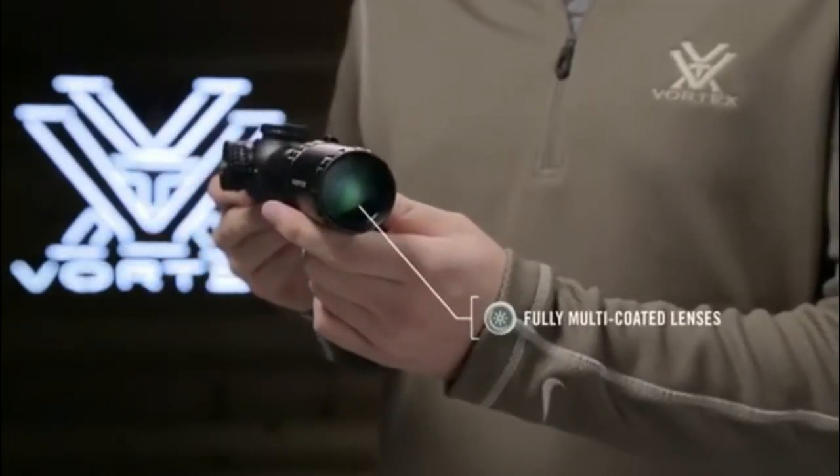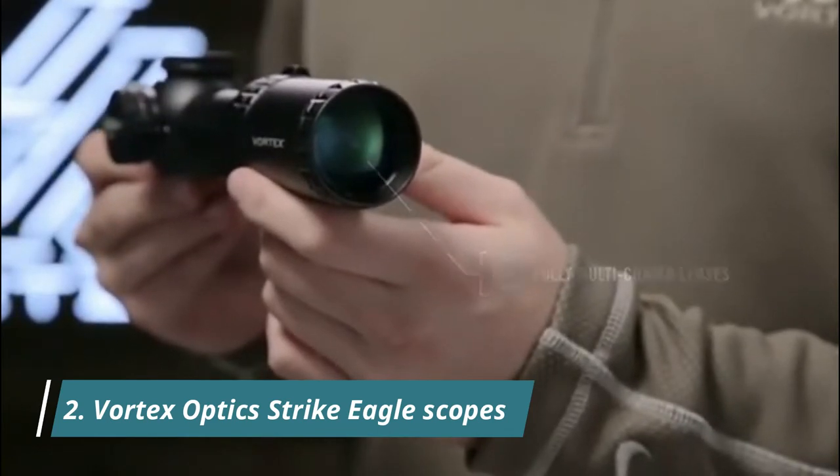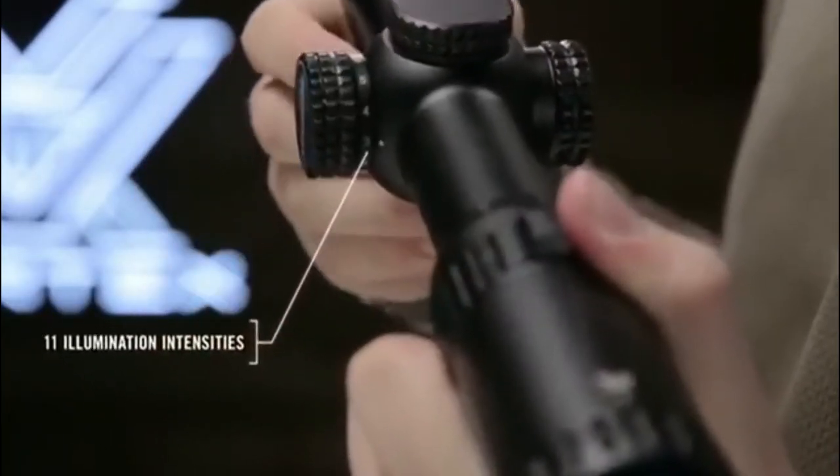High quality, fully multi-coated lenses deliver a clear, crisp sight picture and optimal low-light performance. The illuminated, glass-etched BDC reticle sub-tends with popular 5.56 cartridges and features 11 intensity levels to accommodate changing light conditions.